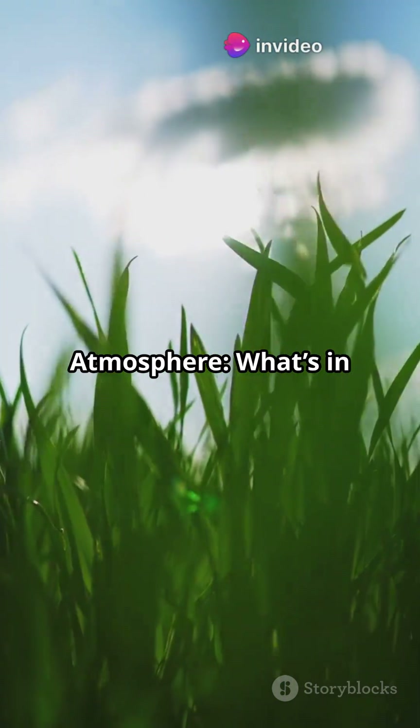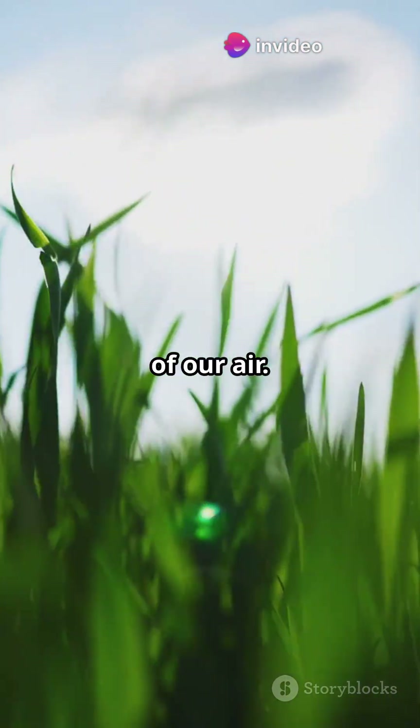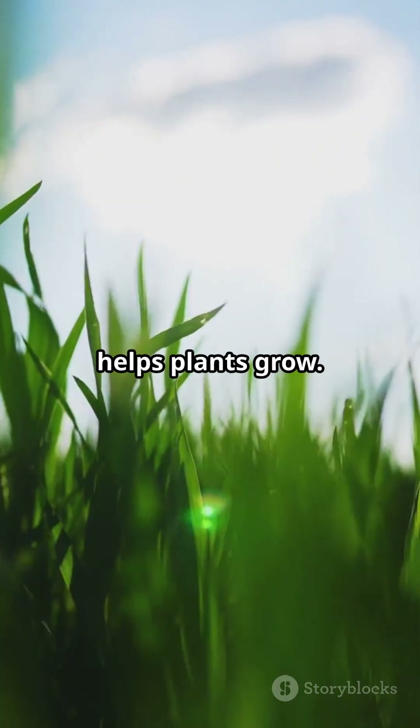Part A: Composition of atmosphere. What's in the air? Nitrogen makes up approximately 78% of our air. It's chill and stable, and helps plants grow.